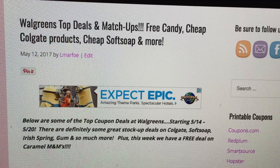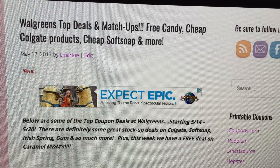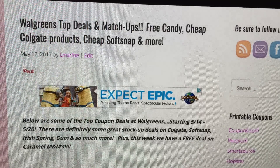Walgreens is shining bright again guys — there are some good deals this week. Hopefully you've been watching my channel throughout the week. I've posted early deals on Soft Soap, we just got a new Irish Spring coupon, and there's a great gum deal. If you haven't clicked the subscribe button yet, please do so now and hit the little bell button so you'll be alerted of new videos as I post them.